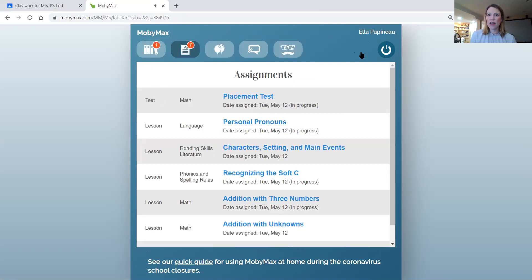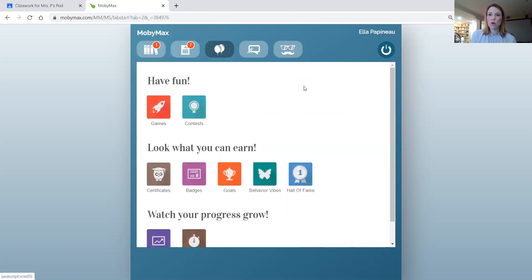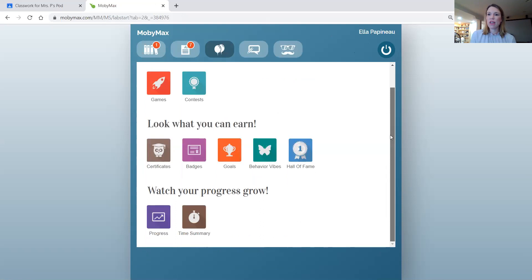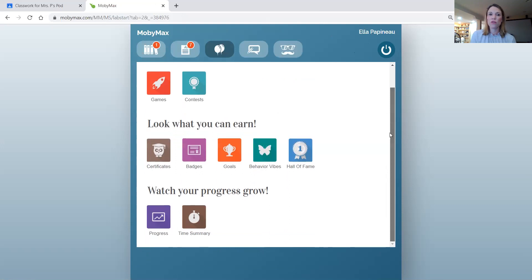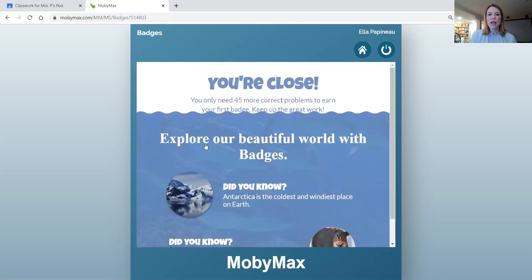It'll tell them if they got it right, and if they didn't, it'll give them some instruction. Another cool feature is the balloons — every time they meet a goal or a standard, or do work, they can earn points. And I know that that can be really engaging for a lot of kids. So in this part where it says 'look what you can earn,' they can earn badges, meet different goals, and things like that. So that's kind of a fun thing to work toward.